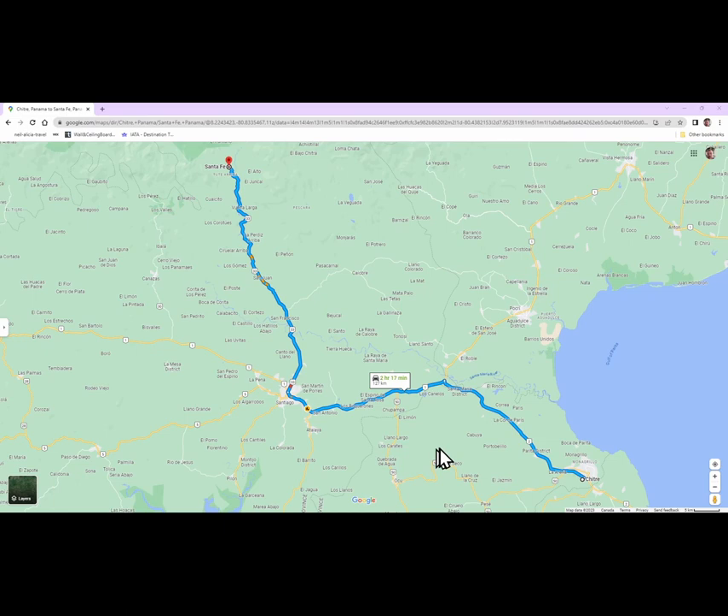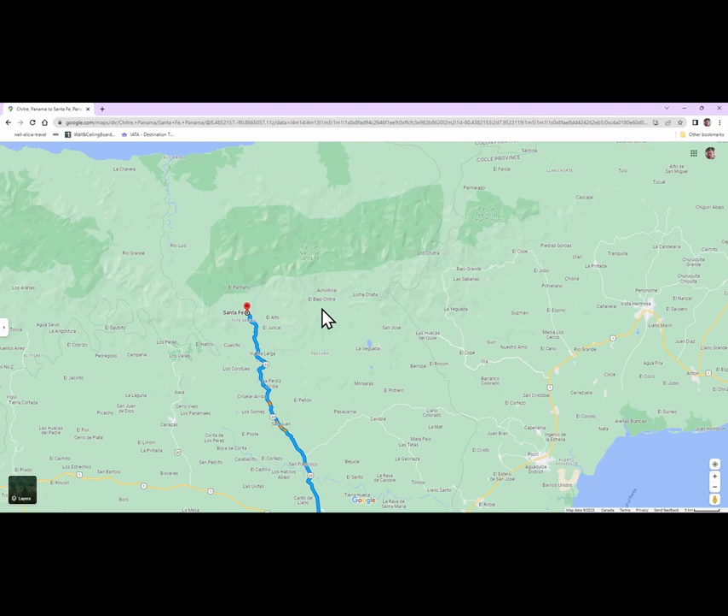From Chitré we went to Santa Fe — a little over a two-hour drive. Santa Fe is a nice little mountain town. Boquete is the famous mountain town where a lot of foreigners go to overwinter or retire, but Santa Fe is not as popular that way. The road is windy and a little potholed but it is paved and in fine condition — just not quite like going to Boquete. It doesn't have as many services but it's just as beautiful, and I actually enjoyed it at least as much as Boquete.